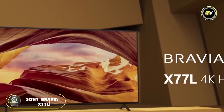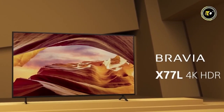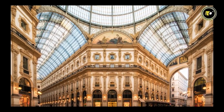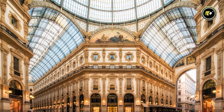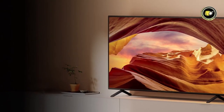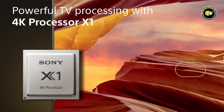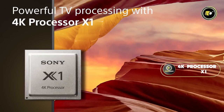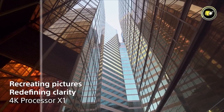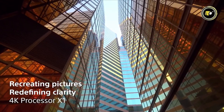Introducing the Sony Bravia X77L, a television that embodies perfection in both aesthetics and performance. In a world where 4K HDR has become the gold standard for visual clarity, the X77L ensures that every frame is a masterpiece. At its heart lies the powerful 4K Processor X1, working in harmony with 4K X-Reality Pro — a dynamic duo that upscales visuals with accuracy that breathes life into every scene.